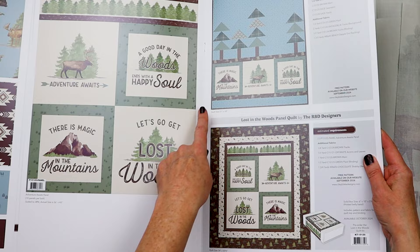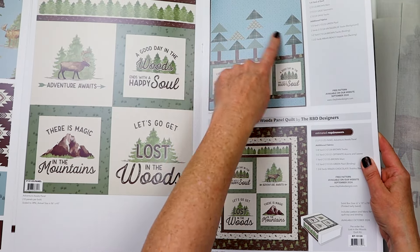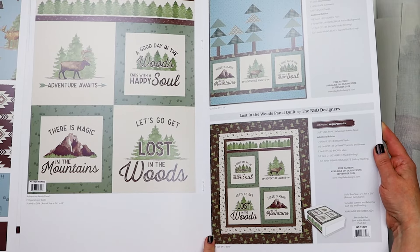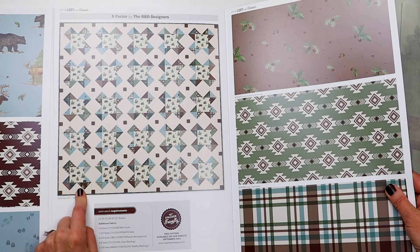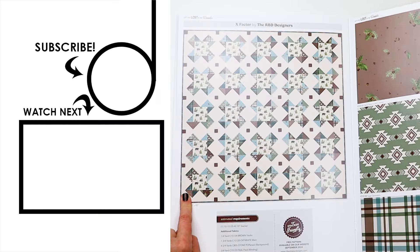There are going to be three quilt patterns. One uses three of the four designs from the panel with cute little flying geese trees, another adds quick borders around the edge, and the Riley Blake team also made a very fun quilt. All three will be free patterns with this collection.